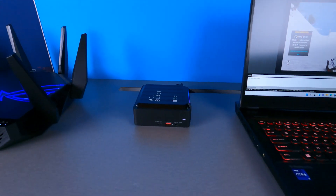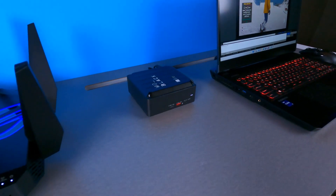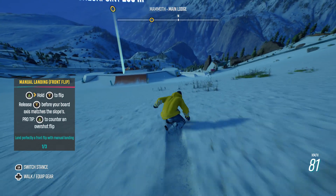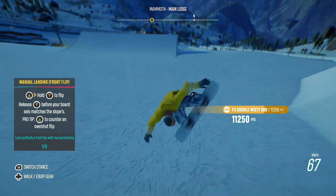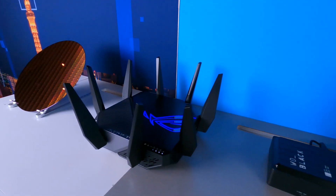Not only are we streaming with XSplit, we are also recording the stream locally in higher quality to the Western Digital Black Thunderbolt dock, which includes internal storage. With Thunderbolt 4, we have 40 gigabits per second bandwidth, allowing us to drive this amazing 4K experience and record over a single cable.